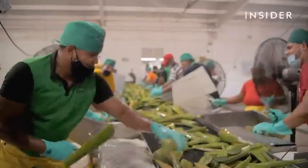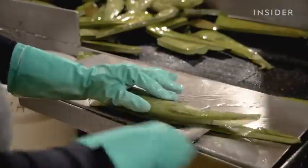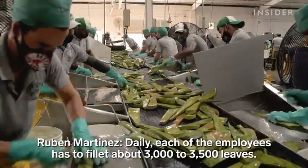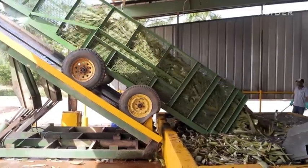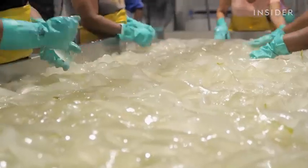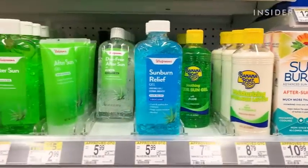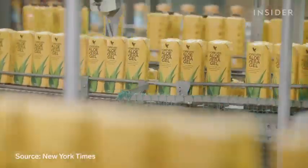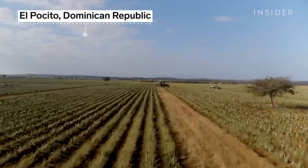Making aloe products takes quick hands, a good knife, and lots of plants. It takes about 20 aloe leaves to make just one gallon of aloe vera juice, but some aloe products have been found to contain no aloe at all. It's so easy to put out a fake aloe product, so there are all kinds of synthetic gels. So how are real aloe vera products made, and can we spot the legit stuff in a $625 million industry? We visited the largest aloe farm in the world to find out.